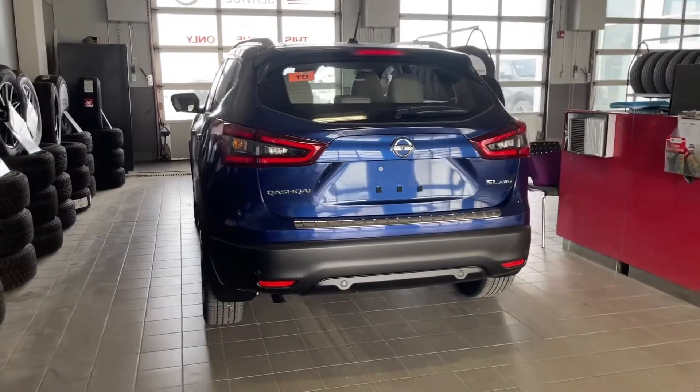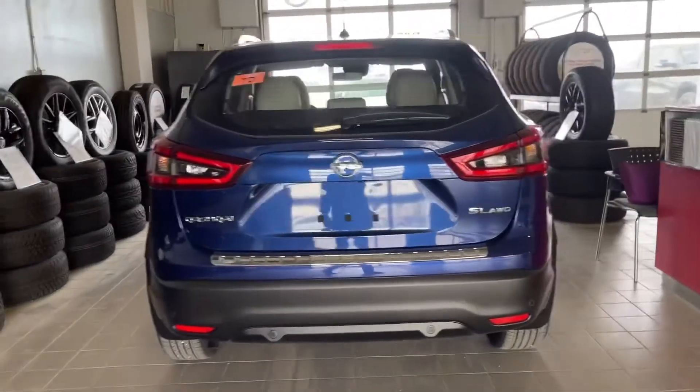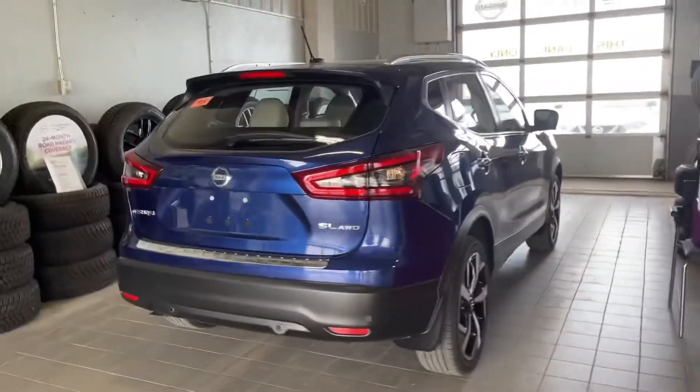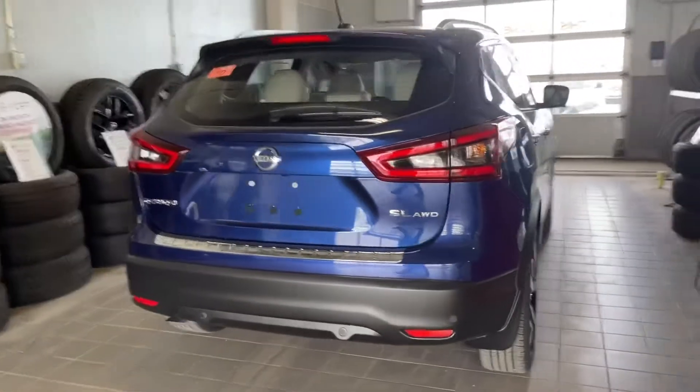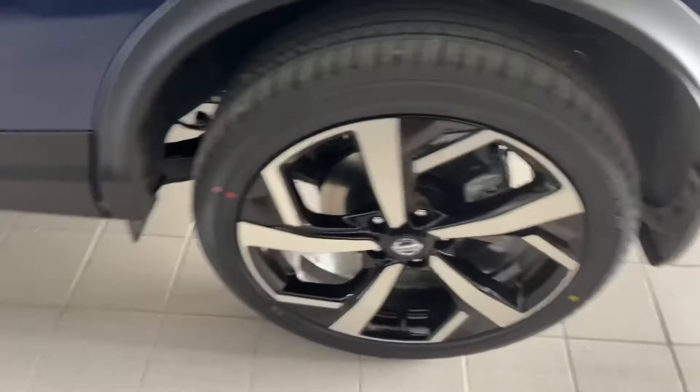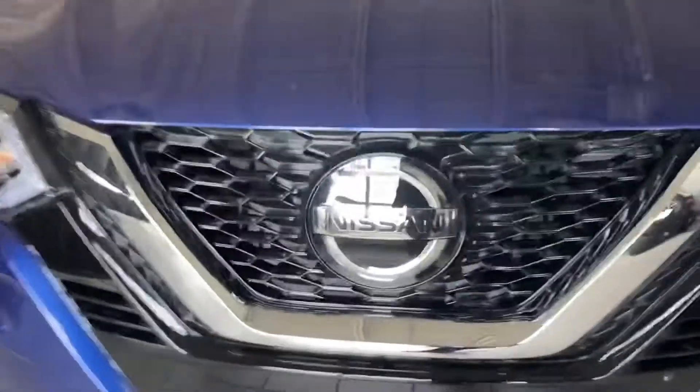Looking at the back of the Qashqai, you notice it's a beautiful design. You get a ton of safety features like emergency braking and forward collision warning. You can see the sensors, the beautiful two-tone aluminum alloy rims. You also get keyless entry, LED turn signal. This is your camera for your 360 camera view. It is the SL trim, with daytime running LED lights and your forward collision warning sensor.